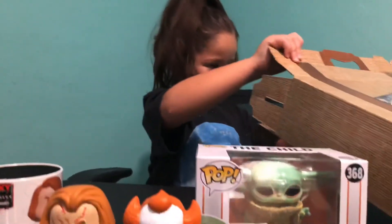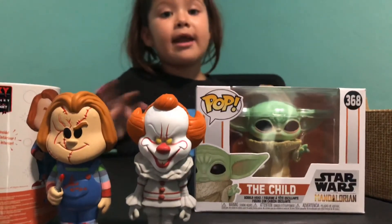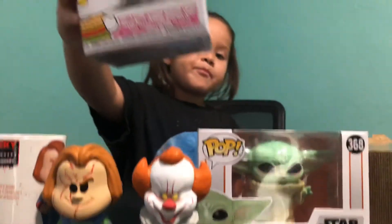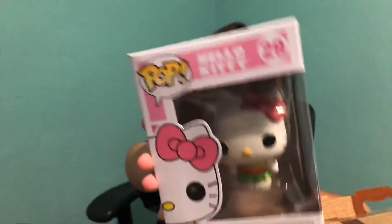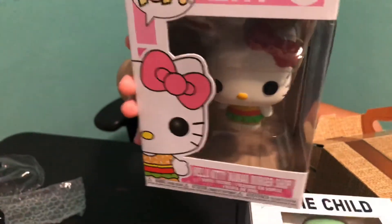The next thing I got — I like the hamburger. Me and my mom like anything with ice cream or hamburgers on it, and I just got this. It's a Hello Kitty Funko Pop and she's wearing a little burger dress. I needed to get this one.